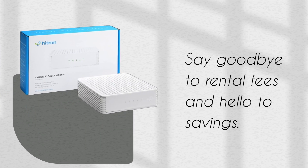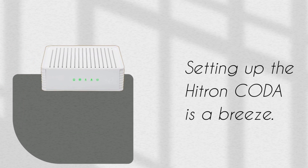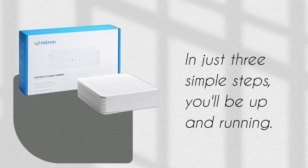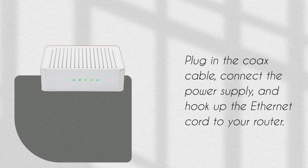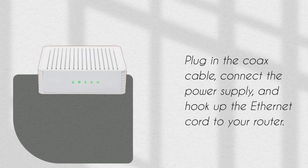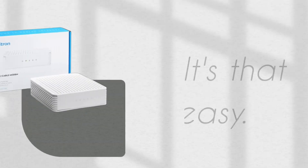Say goodbye to rental fees and hello to savings. Setting up the Hytron Koda is a breeze. In just three simple steps, you'll be up and running: plug in the coax cable, connect the power supply, and hook up the ethernet cord to your router. It's that easy.